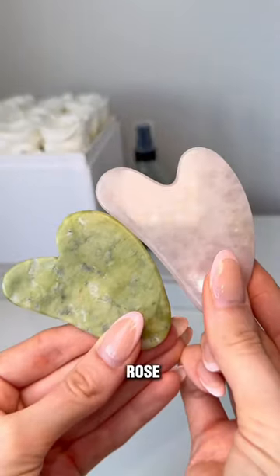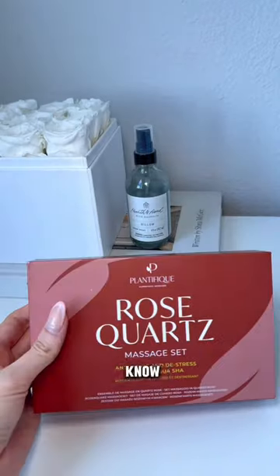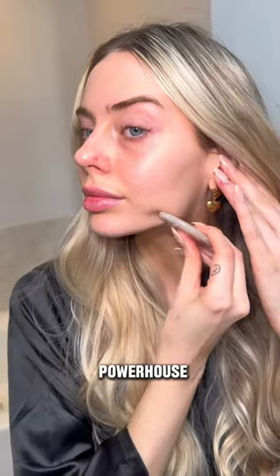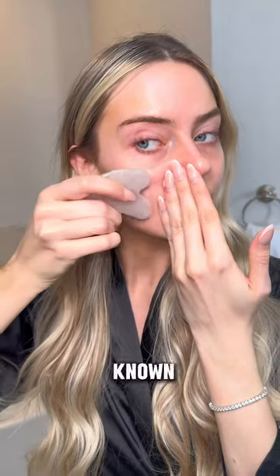Have you ever wondered about the differences between Rose Quartz and Jade? Here's what you need to know. This pretty pink color is Rose Quartz, also known as Heart Healing Powerhouse. It suits combination, normal, and sensitive skin. It's known to bring balance back into your skin with its cooling effects.